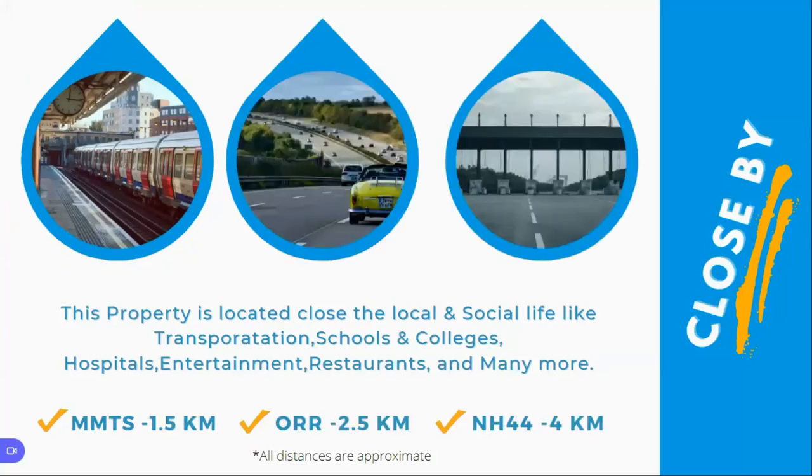You have the Kunla Pochanpalli MMTS station, which is around 1.5 to 2 kilometers from the said property. You also have RR, which is around 2.5 to 3 kilometers distance. And NH44 is around 4 kilometers away. So transportation is very easy — you can reach any of the destinations. You have schools, colleges, hospitals, entertainment, restaurants, and much more.